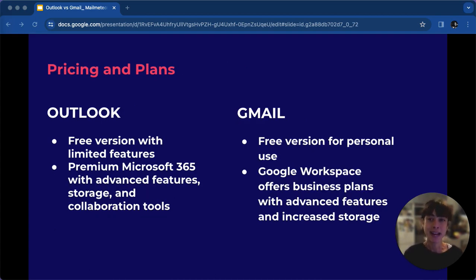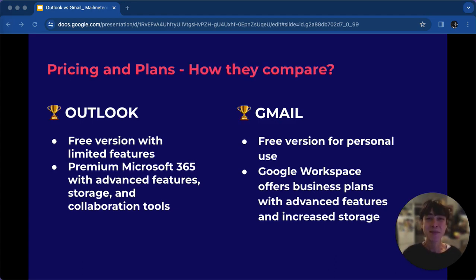Moving on to pricing and plans, let's see how Outlook and Gmail compare. For personal use, both offer free version options, but for business, Outlook's Microsoft 365 provides advanced features. However, Gmail's Google Workspace offers cost-effective plans with flexible options. For personal use, Gmail's free version offers great features. However, for businesses seeking advanced tools, Outlook's Microsoft 365 might be a better fit.